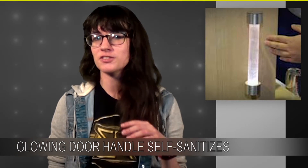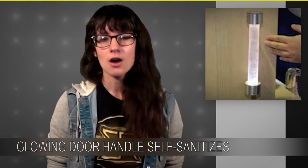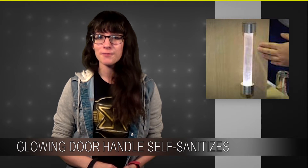Not only is this invention really innovative and super cool looking, it's also really cost-effective. All the materials used for it cost about $13 total. These high schoolers won second place in the material sciences category and got $1,500.